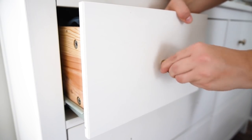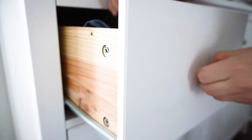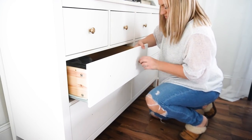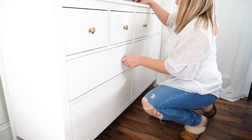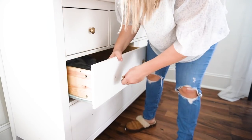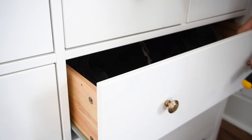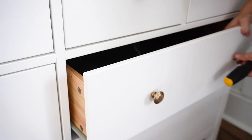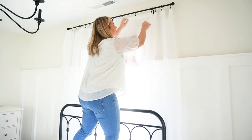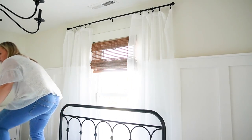If you want to give a piece of furniture or a room a refresh, a great way to do that is simply change the hardware. You can totally transform a piece on a budget this way, and it really does make such a statement once it's all done — I really wish I had done this sooner. The curtains were a little disheveled when we hung them in a hurry, so I'm standing up on the bed just kind of fixing them and making them perfect.